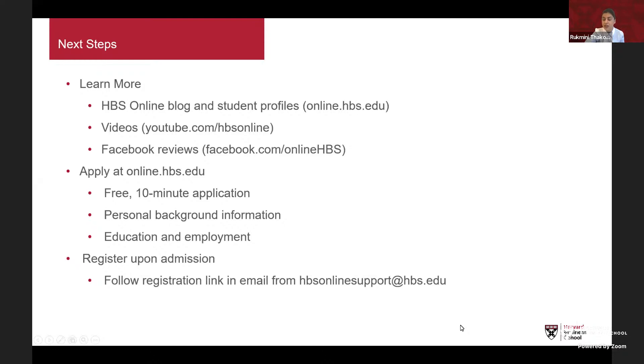For next steps, if you'd like to learn more about our courses, please visit our online blog or check out student profiles at online.hbs.edu. You can also check out our videos on YouTube or read our Facebook reviews. If you know which course you want and are ready to enroll, please apply at online.hbs.edu — it's a free 10-minute application asking for personal background, education, and employment information. Upon admission, follow the registration link in the email from our support services.